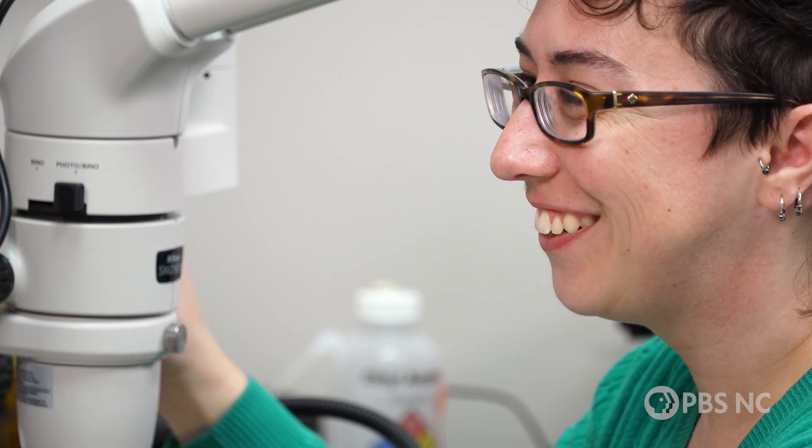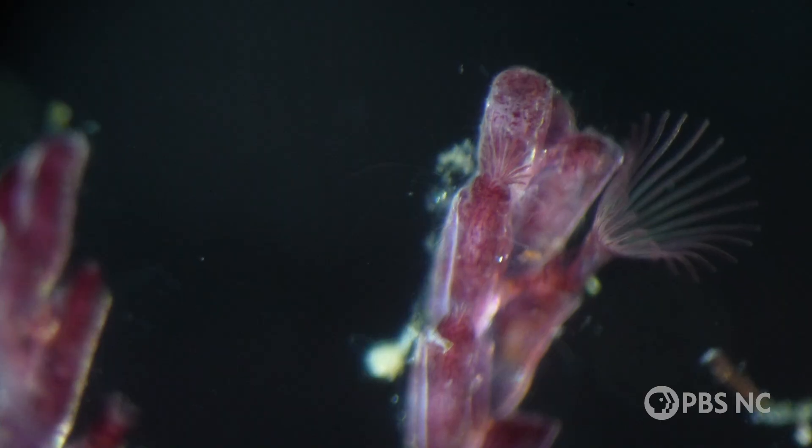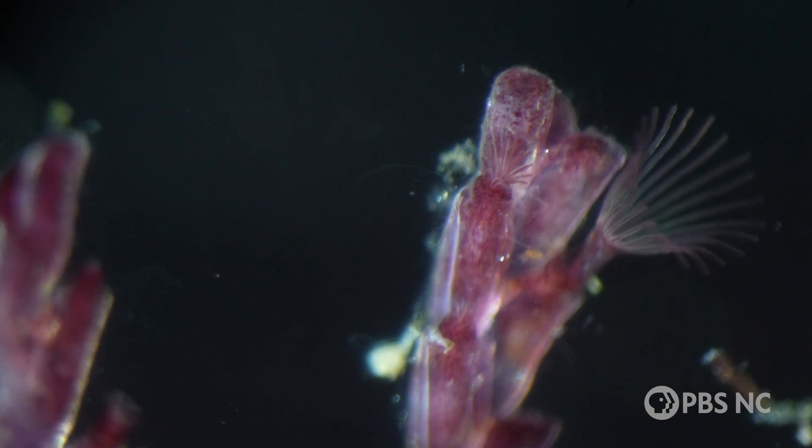Megan is one of the few bryozoan experts in the country, because not many people study this aquatic animal, much less know it exists. "I think they're cool, so that's what got me into it."